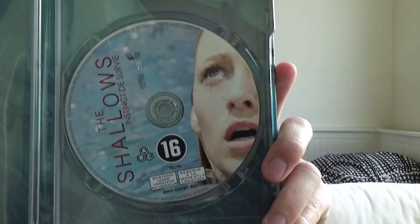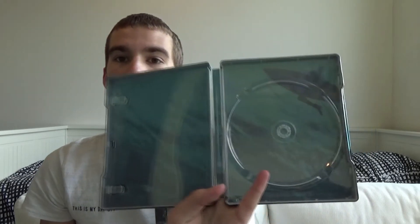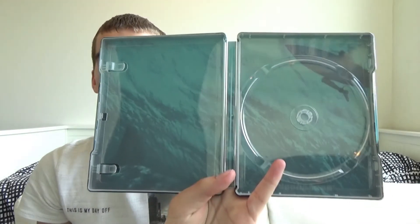On the inside we have a digital copy and we have the disc. The disc is Region B. We have a really nice inside artwork. I absolutely love this movie — this is definitely one of the best shark movies I have ever seen. There are also people who are really negative about this movie but I really love The Shallows. Definitely worth it to pick up.